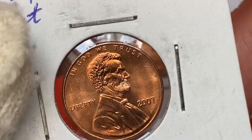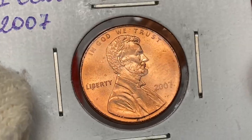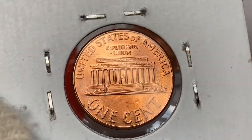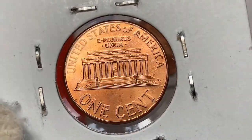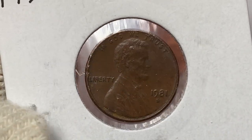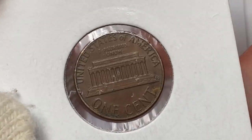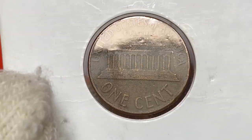Another uncirculated penny with potent coppery orange luster: a 2007 penny, most likely at mint state 65, displaying very sharp device motifs. Compared to others, this one exhibits no major spotting. It has one slanting abrasion on the face value. Next, a 1981 Denver-struck brown penny where the copper has completely turned dark.